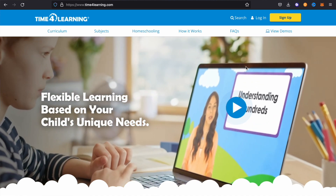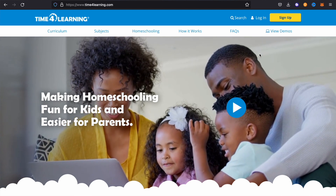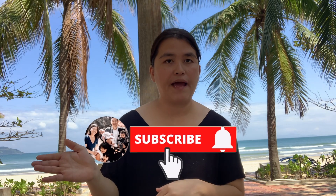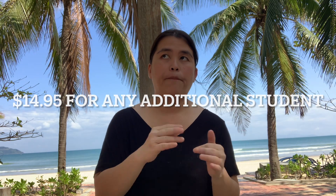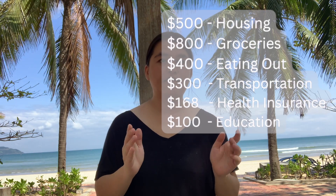The next item is education. We homeschool our children and use a platform from America called Time4Learning. We pay $26 a month per child. Right now we have two plans — one for my seven-year-old in second grade, and one for my four-year-old in kindergarten. Total is about $50 a month for the platform, plus $50 for books and school supplies, so education totals $100 a month.